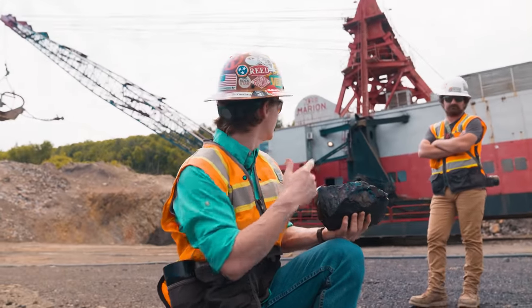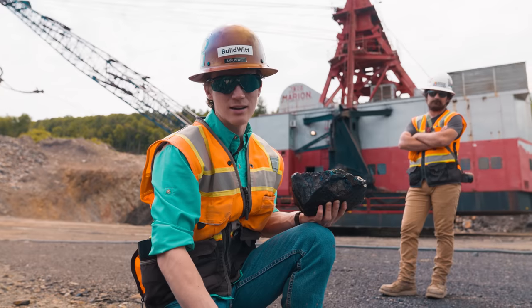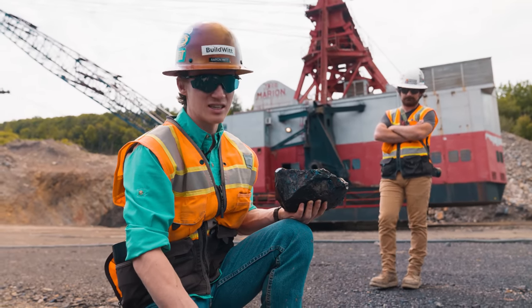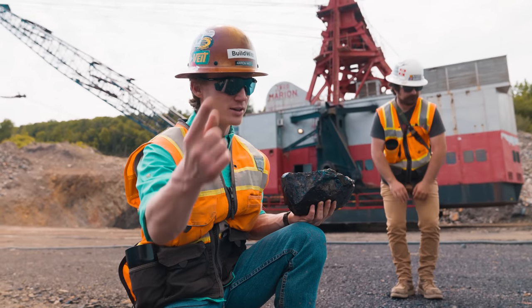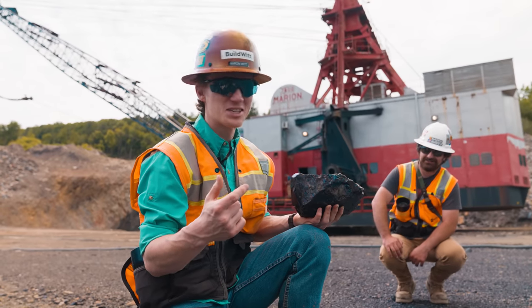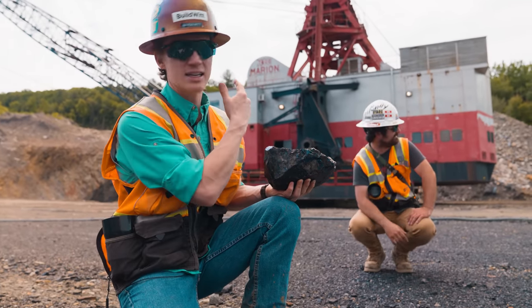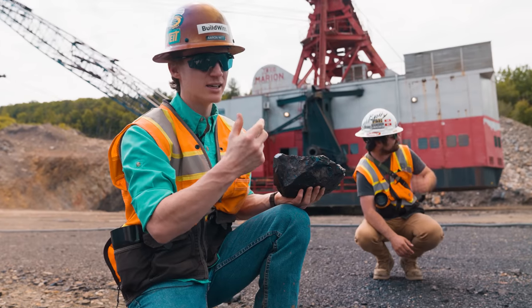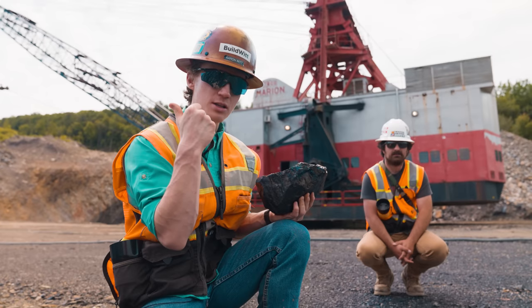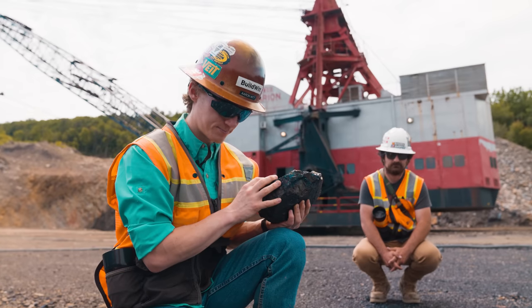Behind me is a Marion 7800 — I know that because it says it on the top. I don't know much about old draglines, but this is an old one — built in 1960, so it is significantly older than all three of us. It has a 35-yard bucket. It strips for the coal, and then the loaders come in, mine the coal, haul it to the plant where they crush it, process it, and sell it to the market.